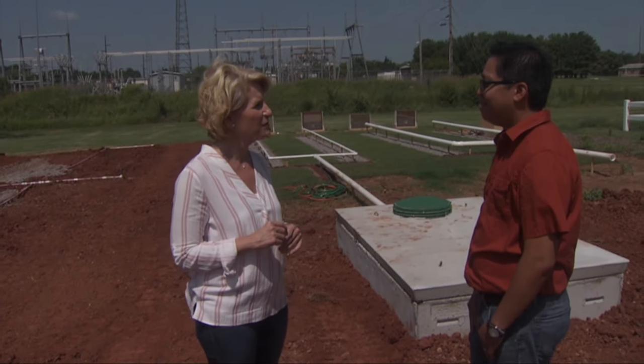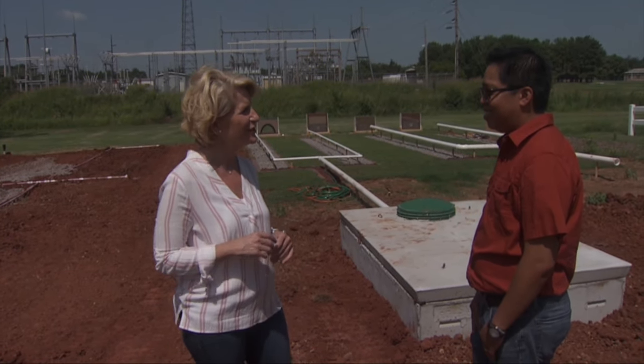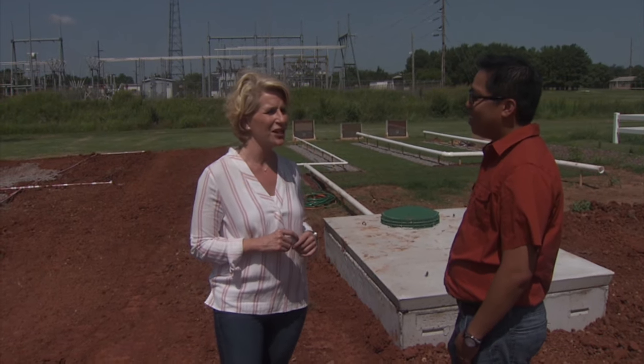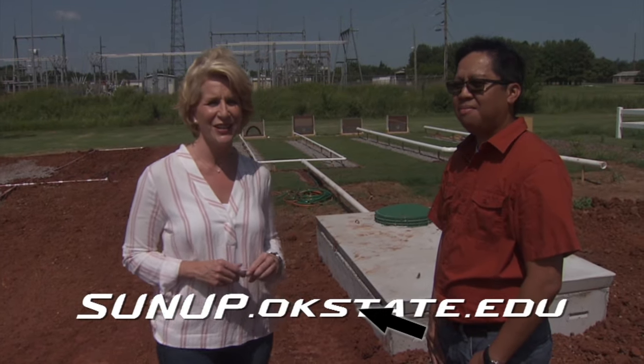Terrific. Well, best of luck as it progresses and keep us posted. Maybe we would need a little training too, the SUNUP team — who knows? Sergio, thanks so much for your time. And for more information on soils and projects like this in Oklahoma, go to sunup.okstate.edu.